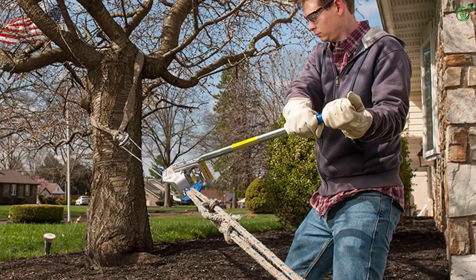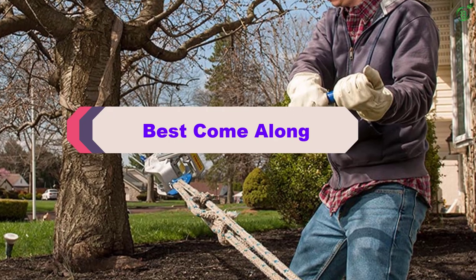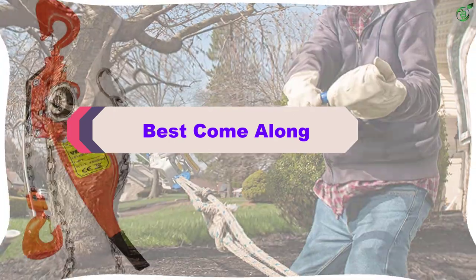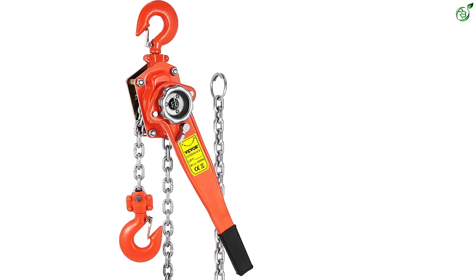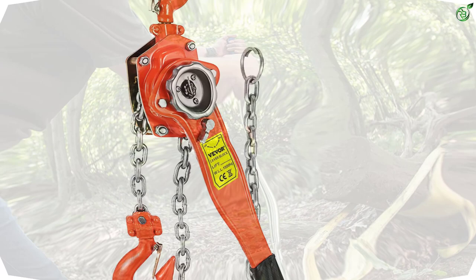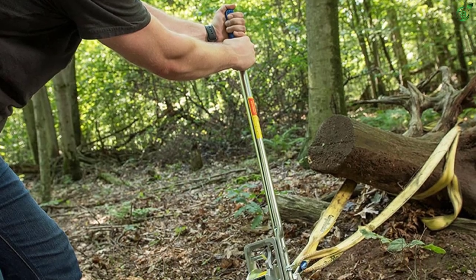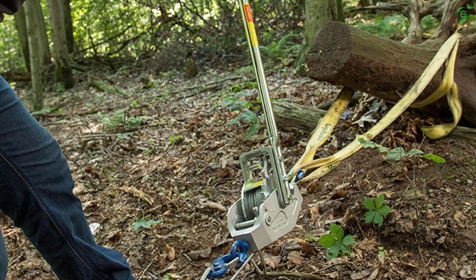Hey guys, in this video we're breaking down the top 5 best come alongs on the market right now. I made this list based on my personal opinion and hours of research, and have listed them based on popularity, quality, price, durability, user opinions, and more. If you want to see more information and the updated price, you can check out the description below, and also make sure to subscribe for more reviews.